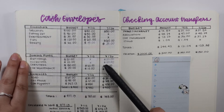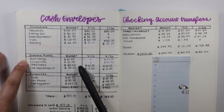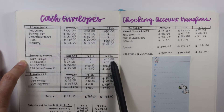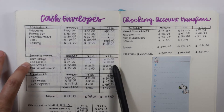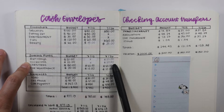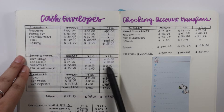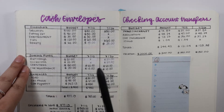Moving on to sinking funds. Birthdays is $20 — I'm going to save that for July 26th. Occasion is going to be $20, saving that again for July 26th. Christmas is $40 and $40. Car maintenance is $10 and $10.